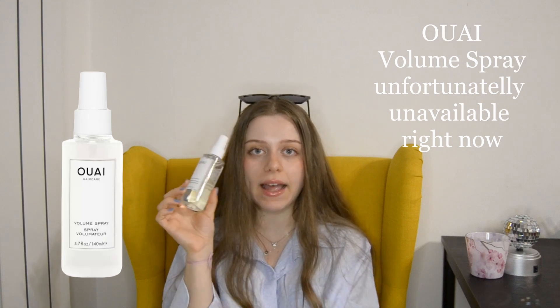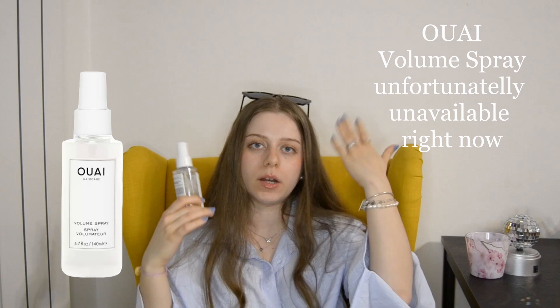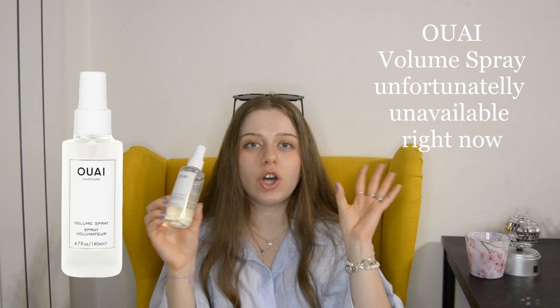This is also a pre-blow dry step that's fully optional, but if you want to add some extra volume and bounce to your hair, you're going to want to hear this. The Whey Volume Spray works at the roots of your hair mostly — that's where I apply it, even though you can apply it all throughout your hair. It offers a very natural, very cute volume. You don't have to use it every single time, but at least once in a few washes it gives such an elegant and effortless look.